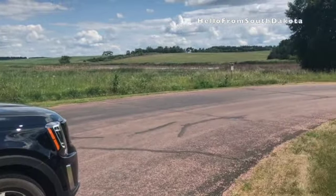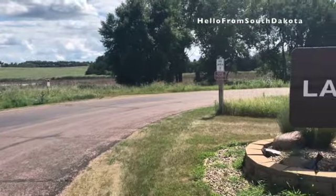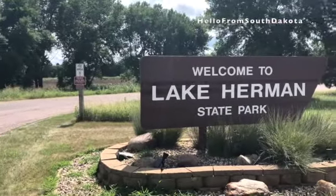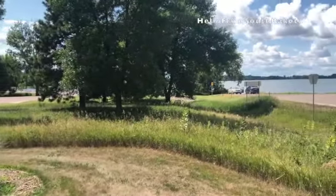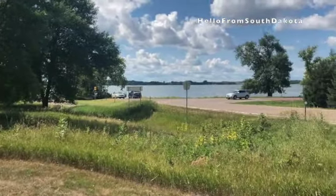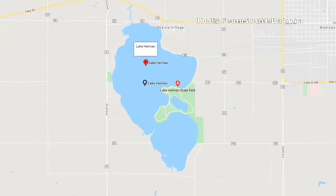This weekend adventure took us to Lake Herman State Park, which is part of the South Dakota State Park system. Located in eastern South Dakota, Lake Herman is a one-hour drive from Sioux Falls, South Dakota. Lake Herman can be found just west of the city of Madison, South Dakota.